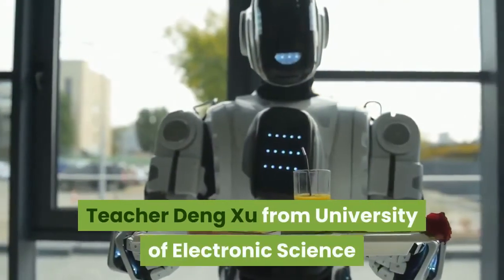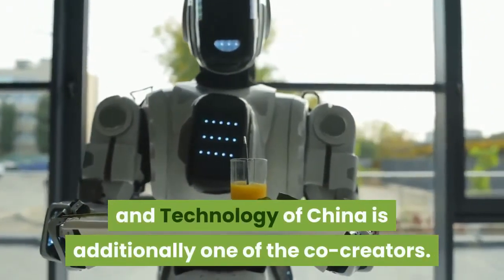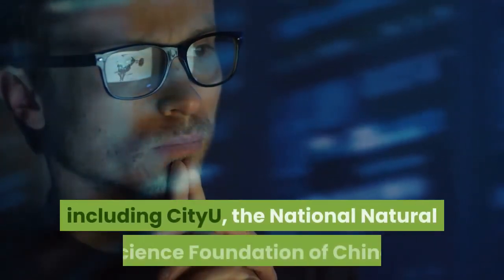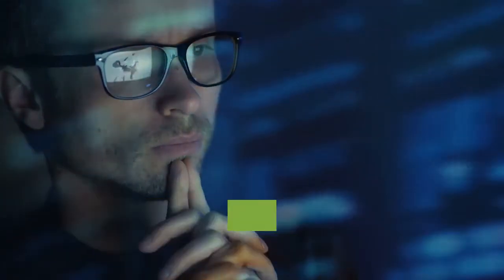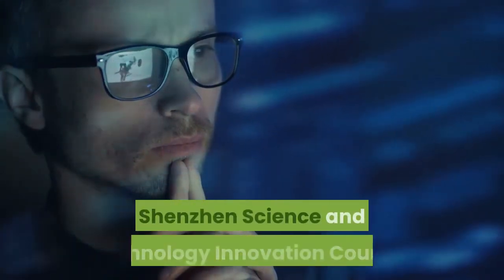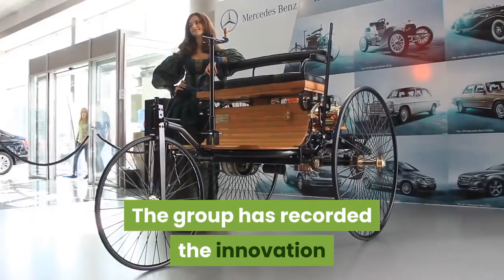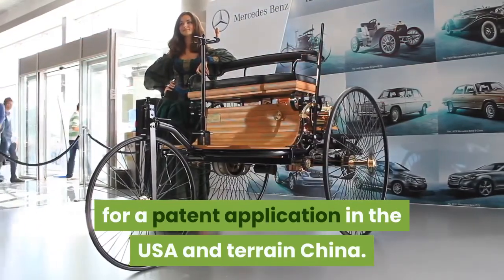Professor Deng Zhu from the University of Electronic Science and Technology of China is also a co-author. The study was supported by multiple funding sources, including City U, the National Natural Science Foundation of China, the Research Grants Council of Hong Kong, the Innovation and Technology Commission, the Shenzhen Science and Technology Innovation Council, and the U.S. National Science Foundation. The team has filed the technology for a patent application in the USA and mainland China.